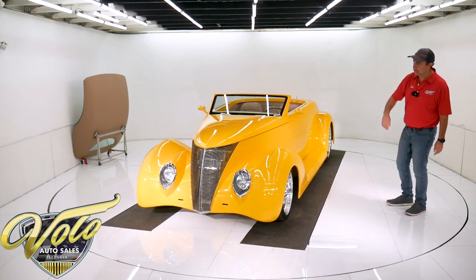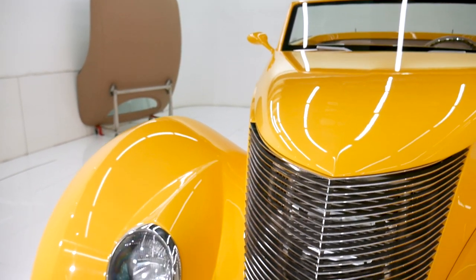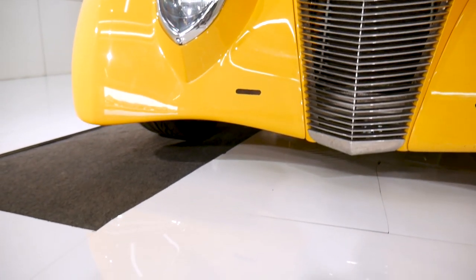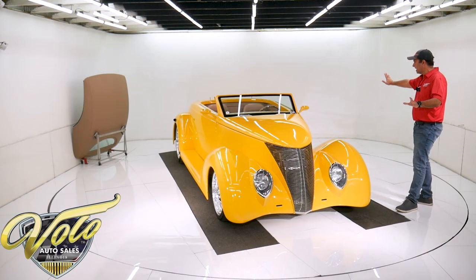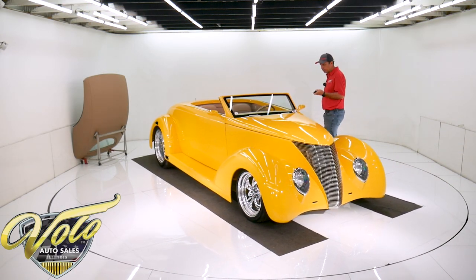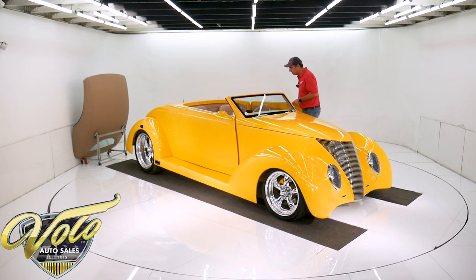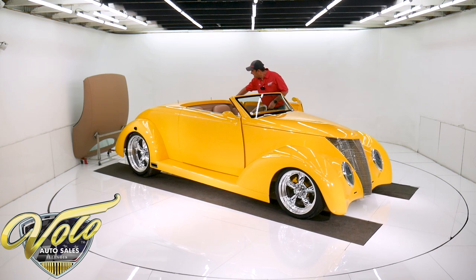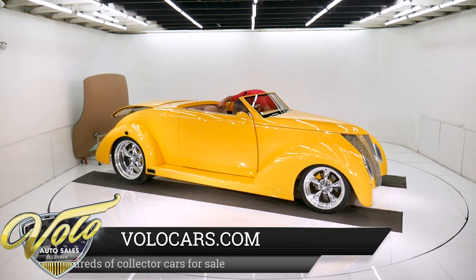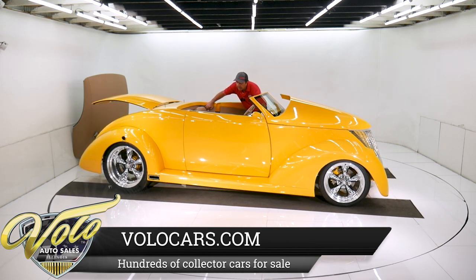Nice polished grille with teardrop headlights — I think they're acrylic, not glass. Flush mount turn signals. Super slick, obviously. Now I'm going to show you some pretty cool stuff: you've got remote door poppers, obviously they work. You've got a power trunk. And first time I've seen this — the power hood. Very cool.